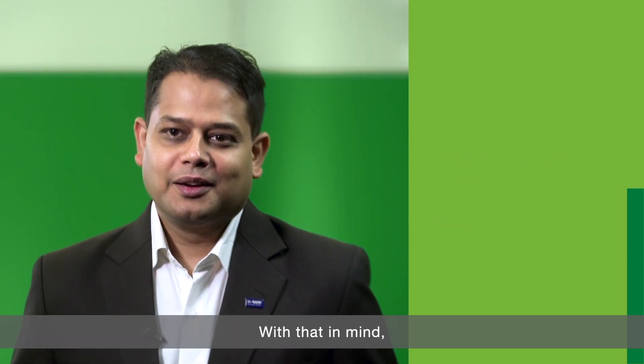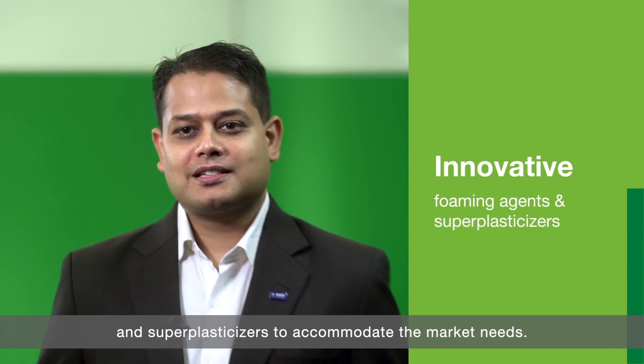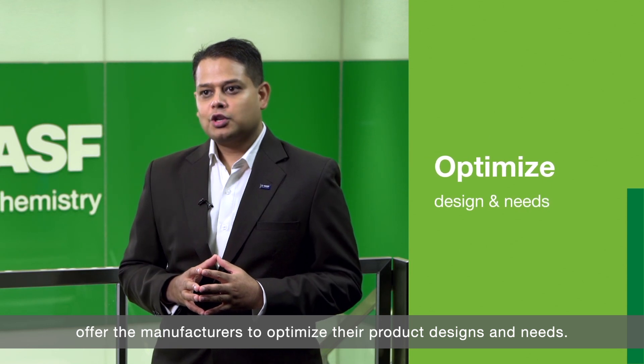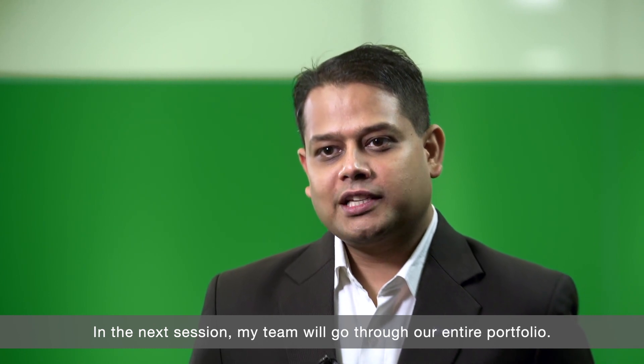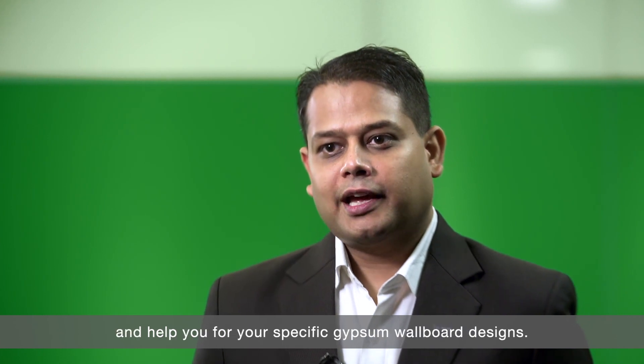With that in mind, BASF has developed a series of innovative foaming agents and super plasticizers to accommodate the market needs. Our solutions for gypsum wallboards offer manufacturers the ability to optimize their product designs and needs. This is a very important advanced technology business for BASF Construction Solutions and we are committed to bringing the best value to our customers. In the next session, my team will go through our entire portfolio. I hope this will guide you through our products and help you for your specific gypsum wallboard designs.